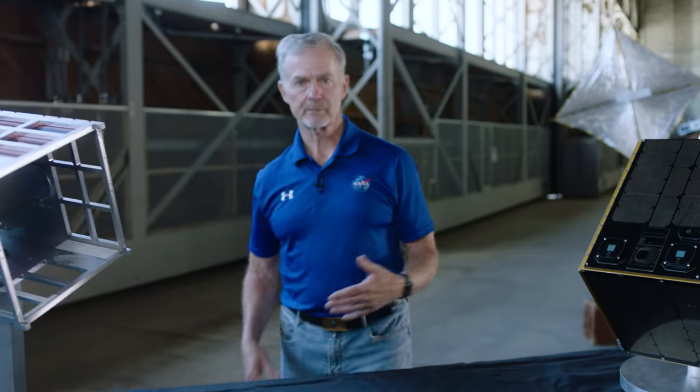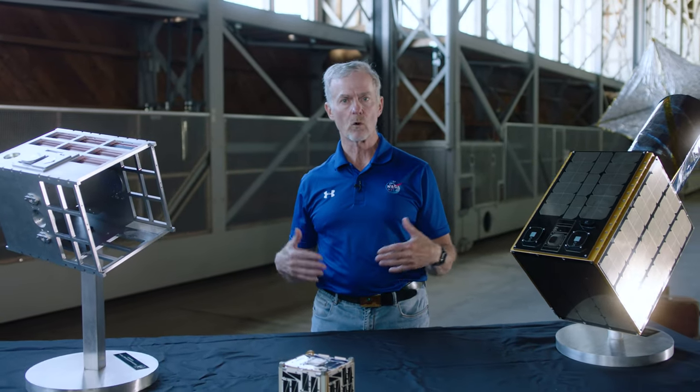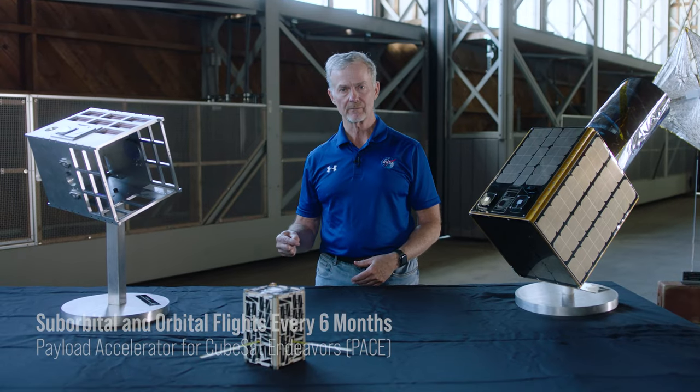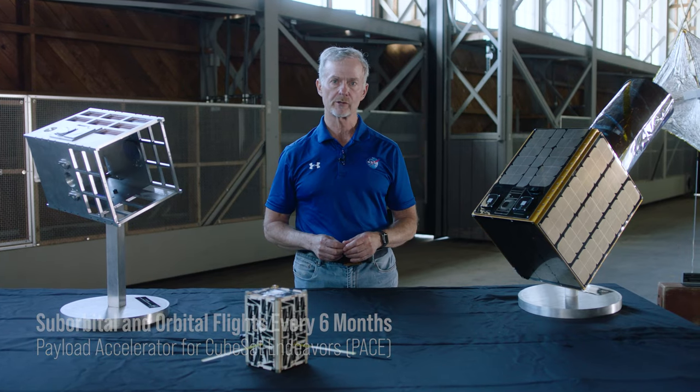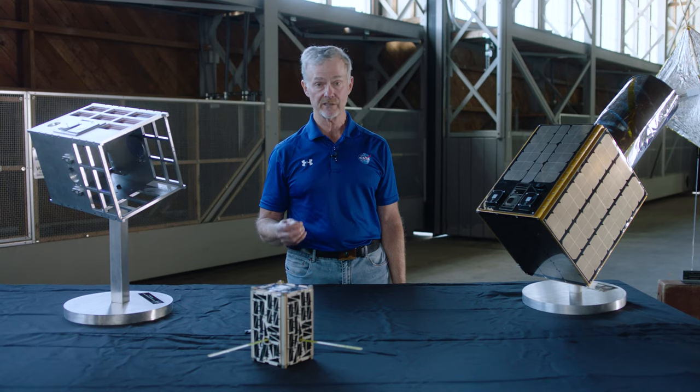NASA spacecraft technology is picking up the pace. The democratization of space now realizes that more and more countries are launching spacecraft. NASA is keeping up. We're also developing technologies for the future so that we can further our science and exploration needs. We have to keep up the pace because everybody is participating in space now.